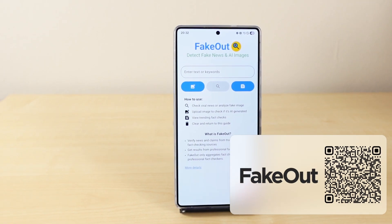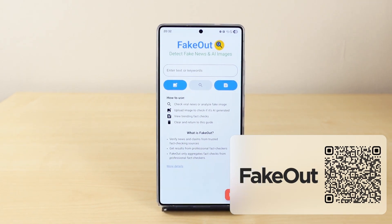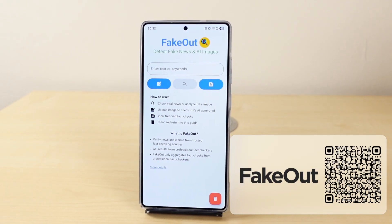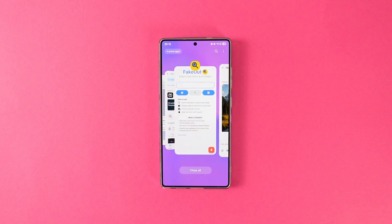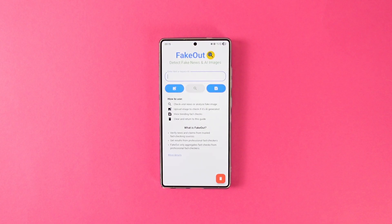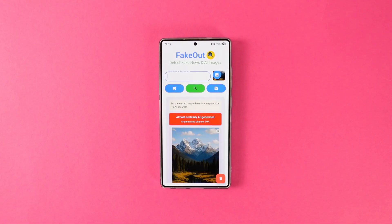Nowadays, AI content is everywhere, and sometimes it is so good that it is really hard to distinguish between AI and real content. FakeOut is an app that will solve that problem. Simply write the text that you want to check, or upload an image and press search. The app will give you a score out of 100 that shows the likelihood of your content being AI-generated. It worked flawlessly on everything I tested and instantly became a must-have for me. I highly suggest you give it a try.